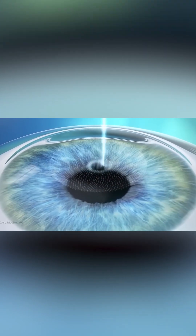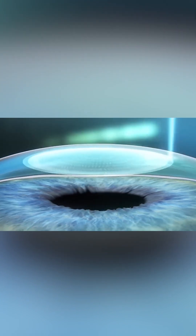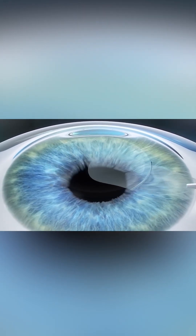Every technology has its own USB. This is a technology where the laser machine throws the laser beam for a very short duration, giving a very short burst of energy. Because of that short duration, the collateral damage on the cornea is much lesser and the lenticule comes out like a breeze. It's like the surgeon is given a BMW to drive — you enjoy that experience of the surgery.